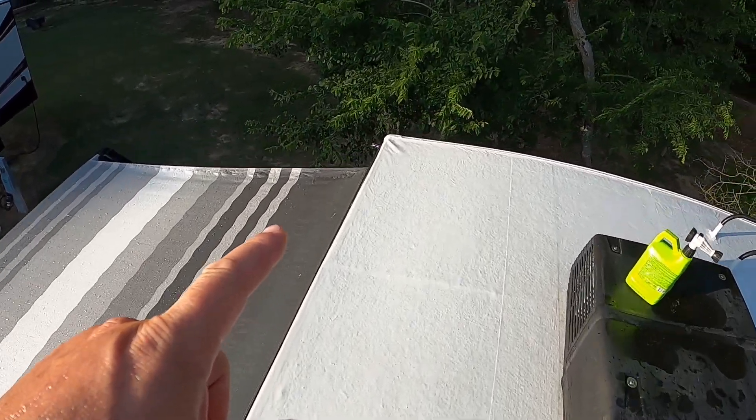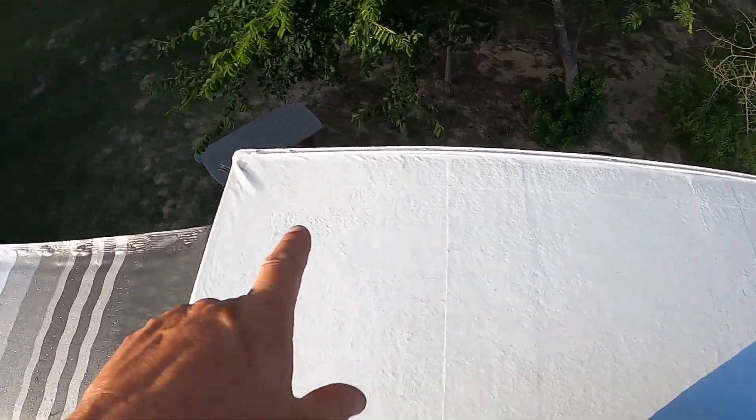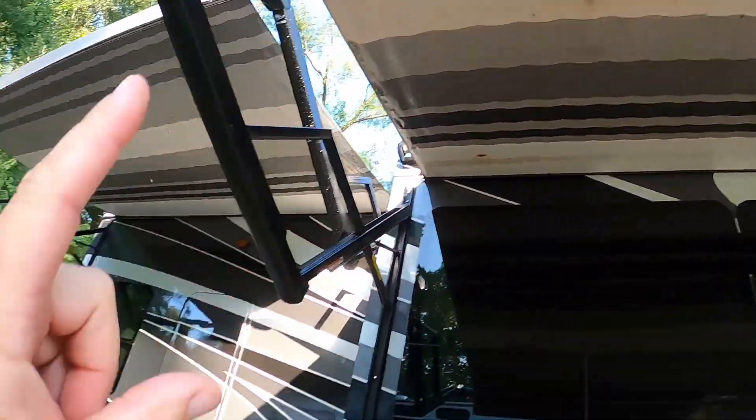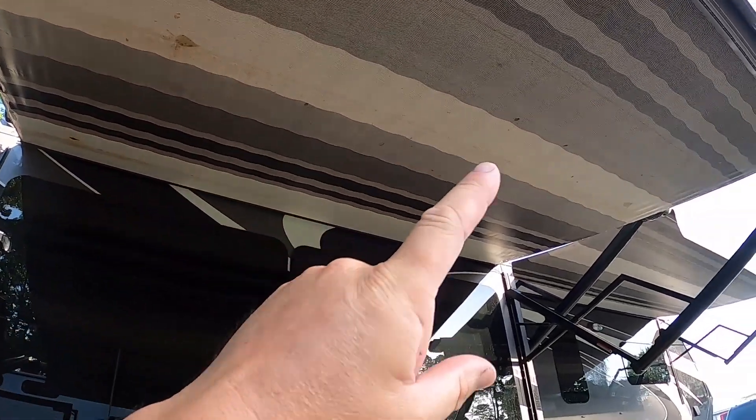Even back here on the back corner where the oak stains were really bad, it came out really clean. Now we've got the tops of the awnings clean, but the bottoms look dirty because when you roll them up wet — like when it starts to rain — all that stuff just hangs out inside while it's rolled up and dries like that. We're going to repeat the process: spray the bottom, scrub with the brush, and rinse it off.